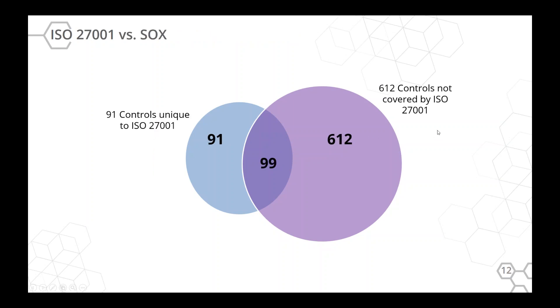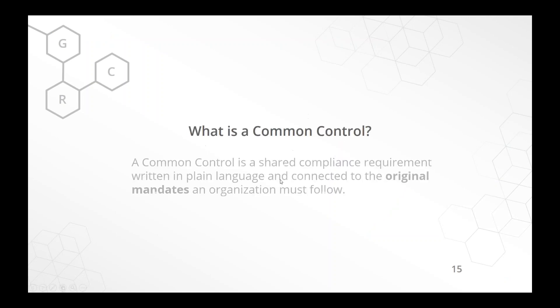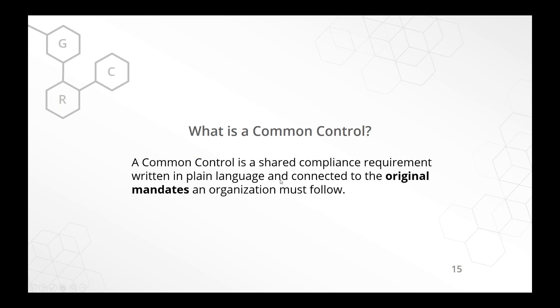And Sarbanes-Oxley — maybe some of you do have to deal with it, because if you're getting primary funding from organizations covered under SOX, that might be part of their supply chain requirements. The real solution is to leverage a common control framework, so you can see how the standards connect to your actual legal requirements. Let me go through what a common control framework is, then we'll talk about the Unified Compliance Framework.